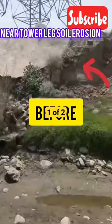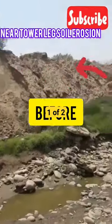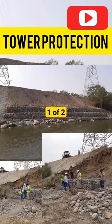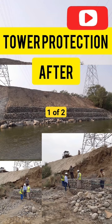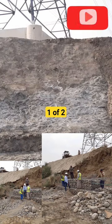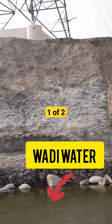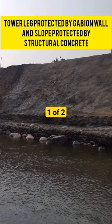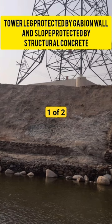To prevent further damage, we have taken some corrective actions. A gabion wall has been constructed on the sides of the wadi to stabilize the soil and protect the tower leg. Gabion walls are wire mesh baskets filled with stones or rocks.